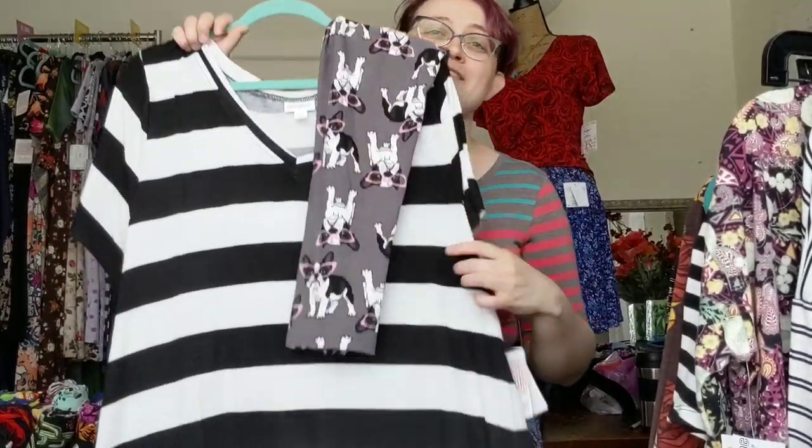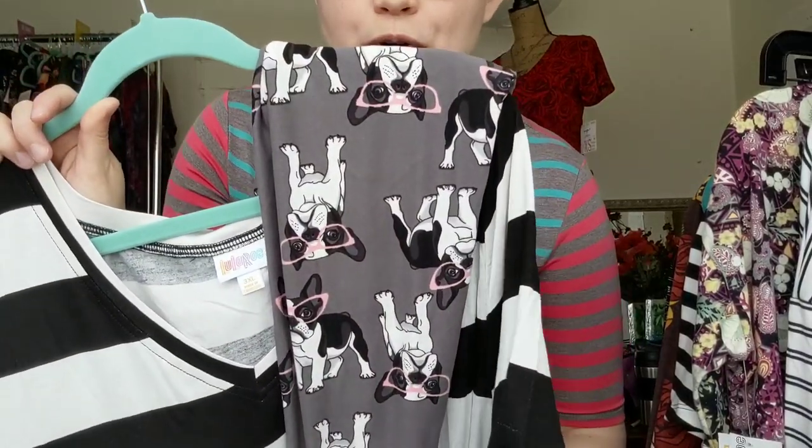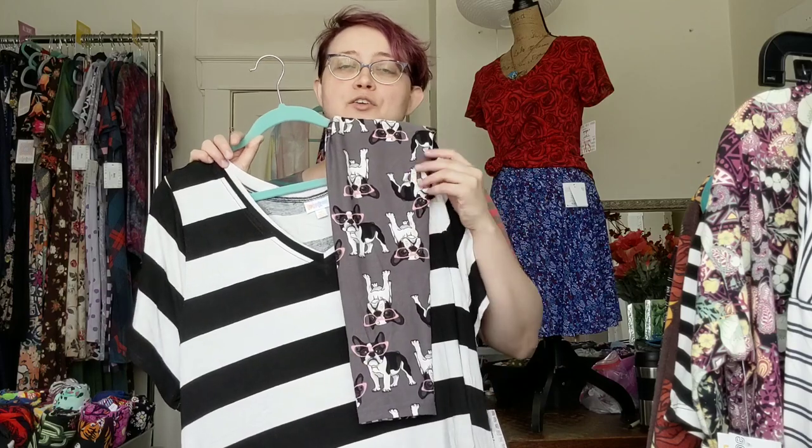Speaking of, this is actually my absolute favorite outfit right now. We have a striped v-neck shirt and then a pair of leggings with these super cute Boston Terriers — they've got the pink glasses on. The pink is the only real pop of non-neutral color in here, so you have your bold black and white. You've got your imagery print that's large enough that it's not lost, but it's not as big as the stripe, and it's awesome together.